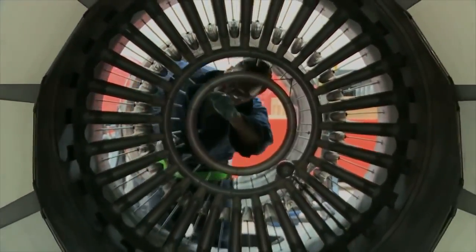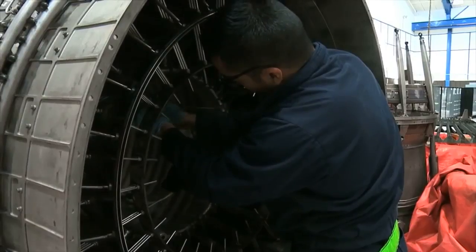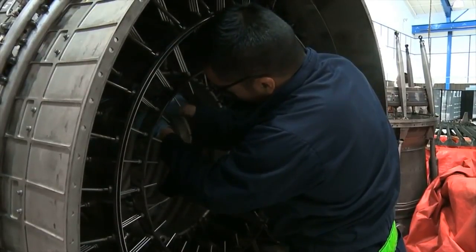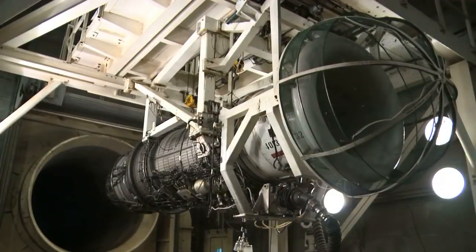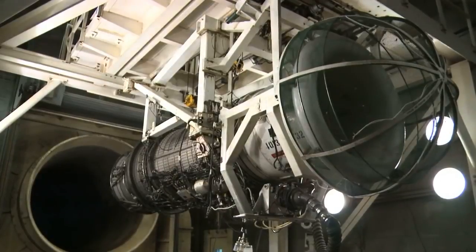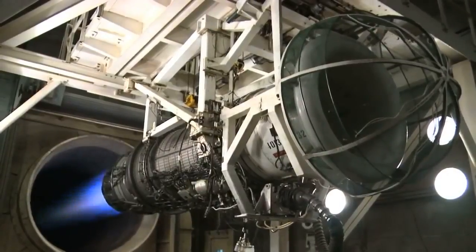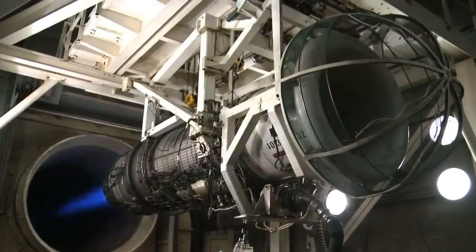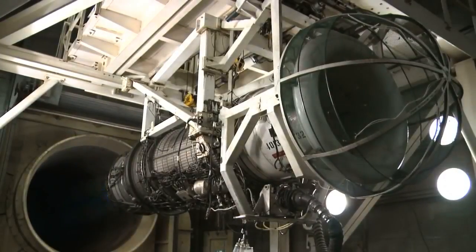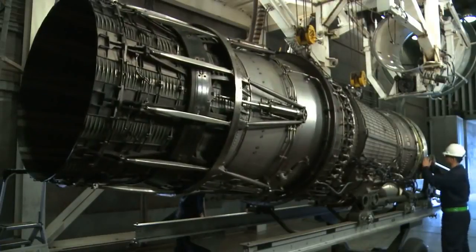They will tear down those components into their finer pieces, rebuild them up, and then one of the other sections we have here is our test cell. Once we have completed the final product, test cell will take our end product, test it, make sure that everything's within limits, and then once we're finally done, it's a final product.